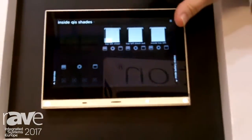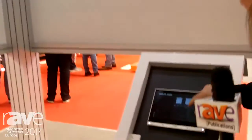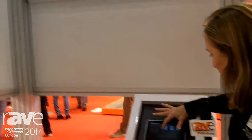We have different shades that are controlled here and we can move them with a touch of your hand.